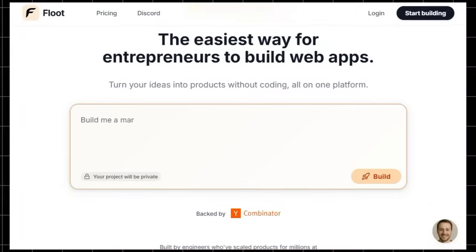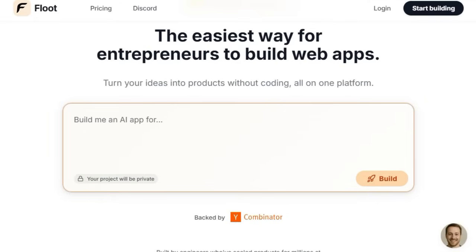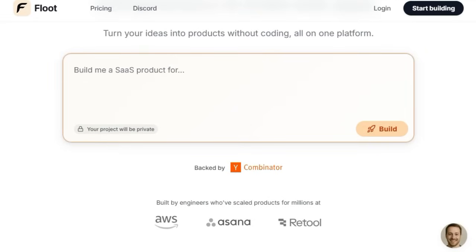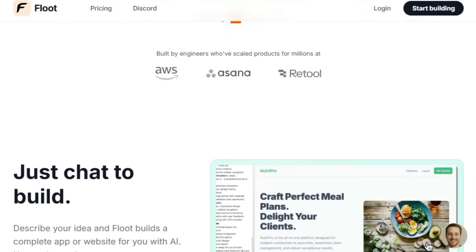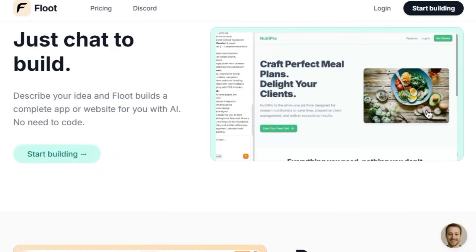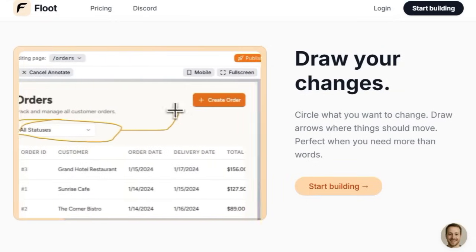Project Flute stands out by transforming the dream of building web apps into a reality — no coding needed. It's more than just a drag-and-drop tool. It's an AI companion that listens to your ideas and builds a complete app for you. Imagine describing your concept in plain English: Flute generates everything from back-end and database to a working front-end, fully hosted and ready to scale, all within one platform.